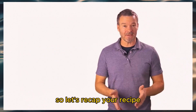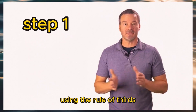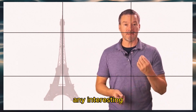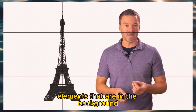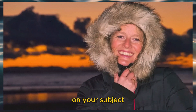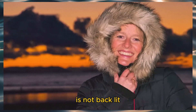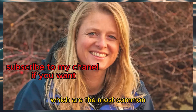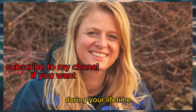Let's recap your recipe. Step one: move your subject using the rule of thirds. Step two: move your camera and use the rule of thirds to capture any interesting elements in the background. Step three: ensure the lighting is correct on your subject and that your subject is not backlit, like having them stand in front of a sunset. That's the basic recipe for taking portraits, which are the most common photo you're going to take during your lifetime.